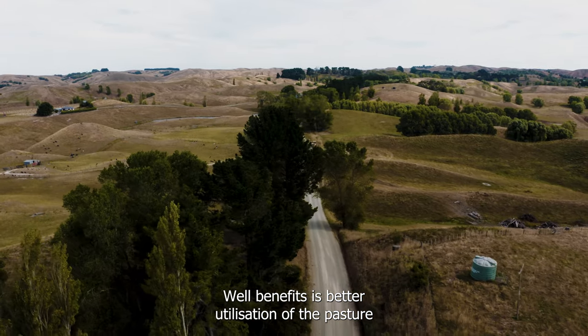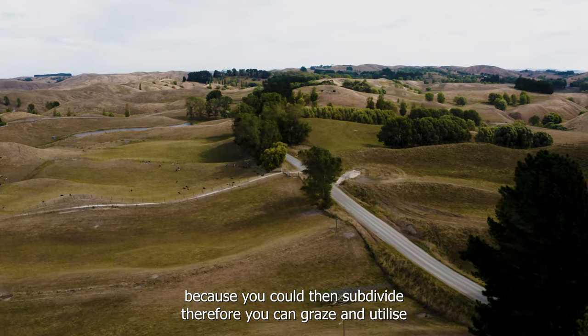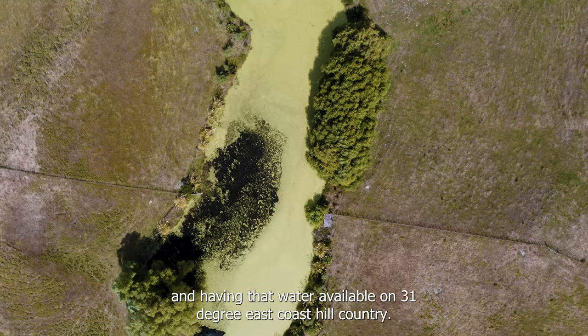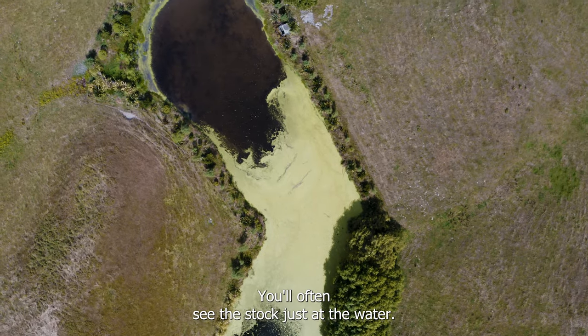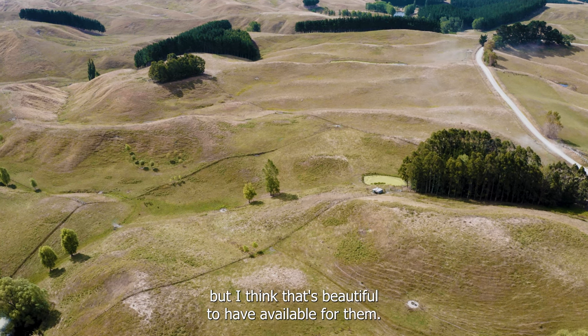The benefits are better utilisation of the pasture because you can then subdivide, graze more efficiently, get more kilos and better returns on your stock. Having that water available on a 31-degree east coast hill country day — you'll often see the stock just standing at the water. They might not even be drinking it, but it's beautiful to have available for them.